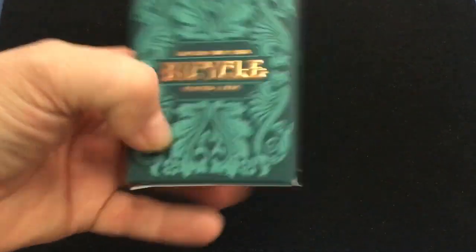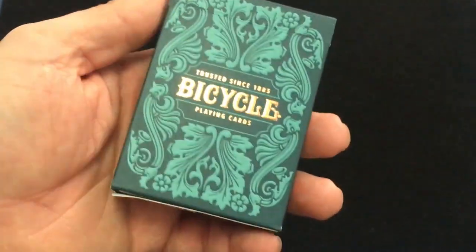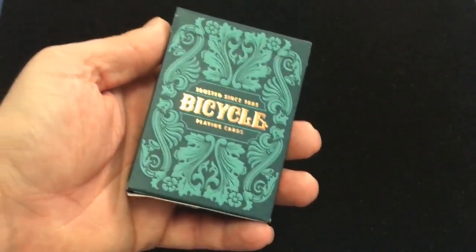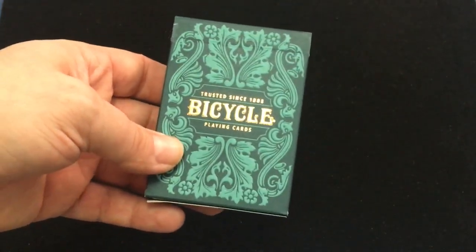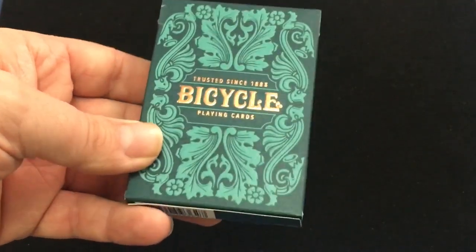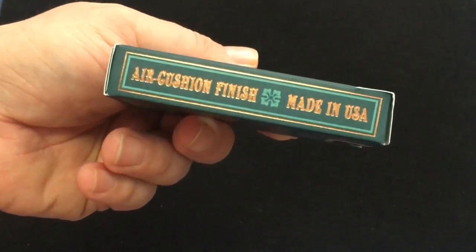It's a very nice looking deck with embossing and a nice copper foil. It says Trusted Sensei 25, Bicycle Playing Cards. The tuck design is basically the same as what we got in a couple of recent Bicycle decks from Walgreens — the Majestic, I think it was, and I forget the other one. Very nice, with this being slightly embossed.